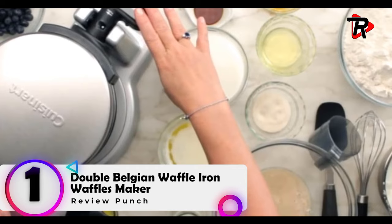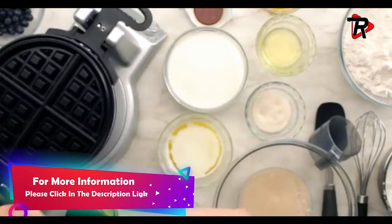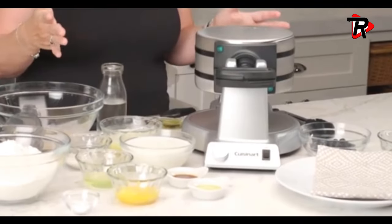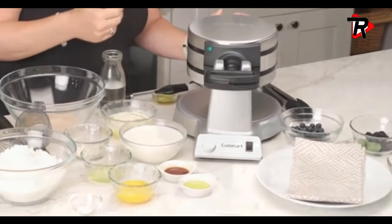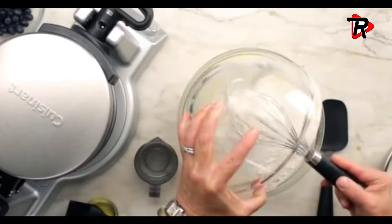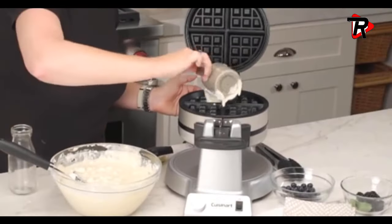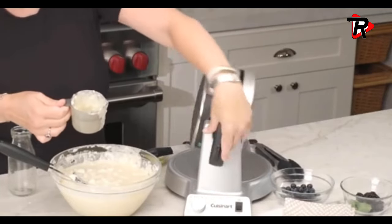Number 1: Double Belgian Waffle Iron. Creates 2 deep-pocket 1-inch Belgian waffles at the same time, with non-stick coating for quick food release and easy clean-up. You can bake 2 Belgian waffles at a time. Extra deep 1-inch waffle pockets and browning control knob. Non-stick coated waffle grids easily release waffles and make cleaning effortless. Easy-to-handle rotary feature for even baking on top and bottom.